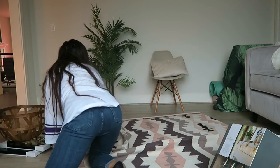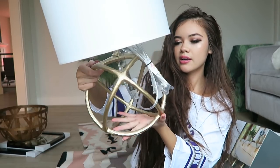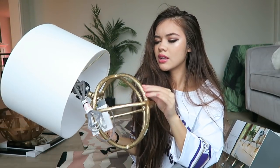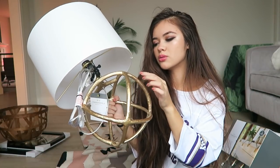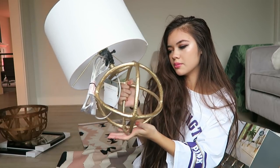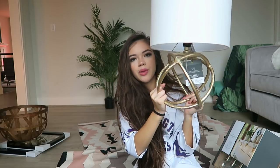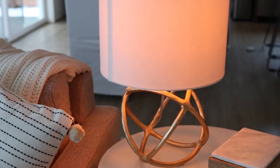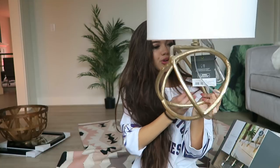Then I got this other lamp — it has a really cool distressed, aged-looking gold finish with little markings on it. I really liked this piece because it's round, so it almost works as an accent decoration at the base as well as a lamp. I think this one was about $30 too.